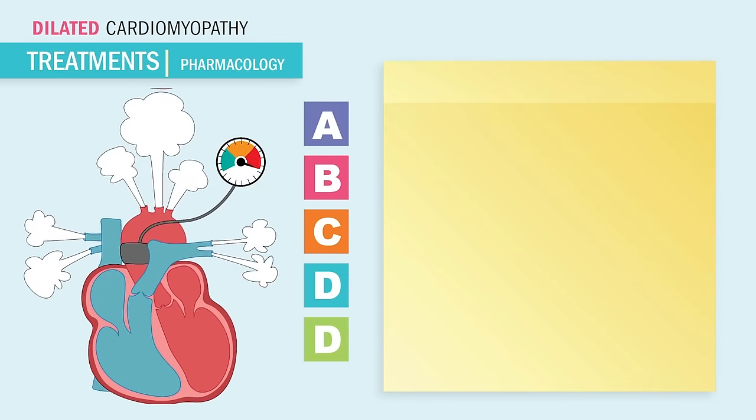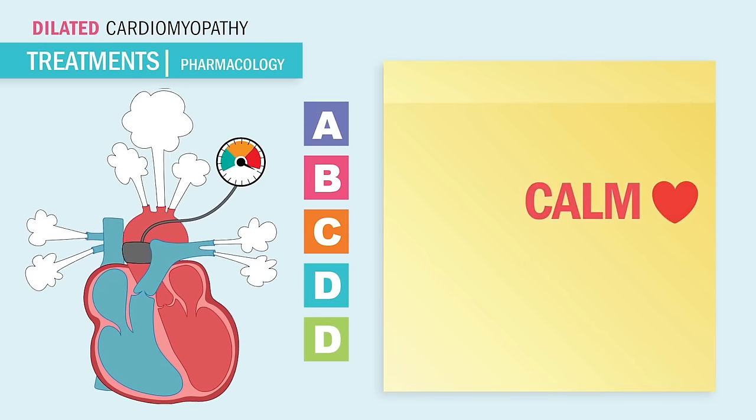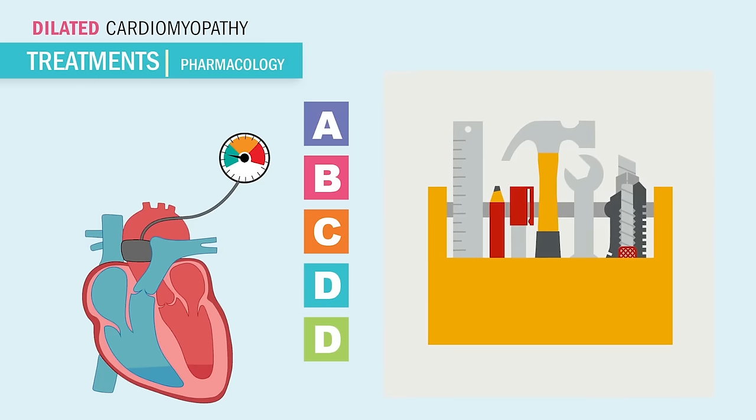These guys do two things, so please write this down. These are the hallmark cardiac drugs — they will always show up on the NCLEX. These guys calm the heart and drop the blood pressure or the heart rate, and they all do it in different ways. It's kind of like having a big toolbox, so we just choose the right tool for the right situations.